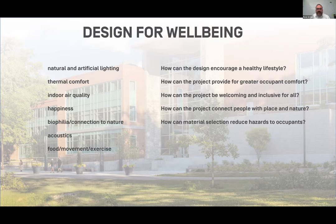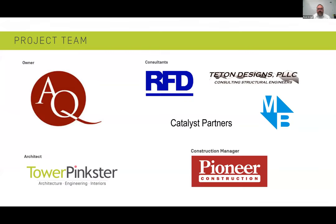There are some prompt questions — keep these in your hip pocket as we talk through the project. How can design encourage a healthy lifestyle? How can it provide greater occupant comfort? A big one: being welcoming and inclusive for all. How can it connect people with place and nature? And how can design reduce hazards — a 'first, do no harm' type of situation.